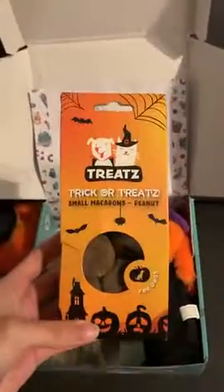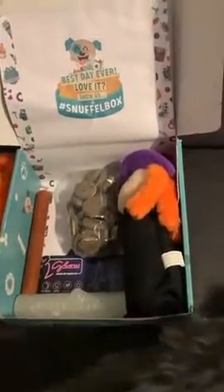First we got this pumpkin ale bottle that squeaks and crinkles. Then we got these trick-or-treat small macarons in peanut flavor, and also in beef flavor.